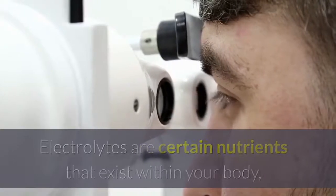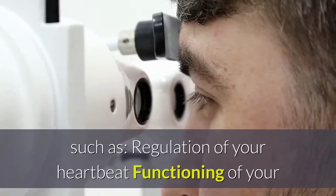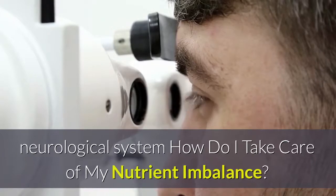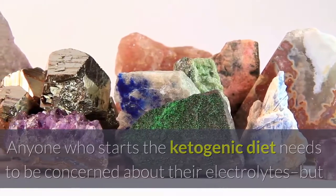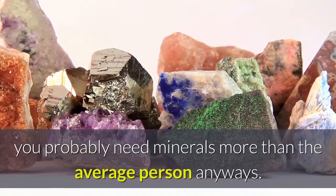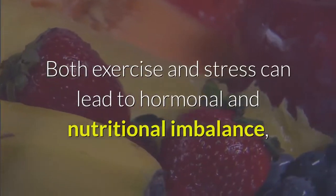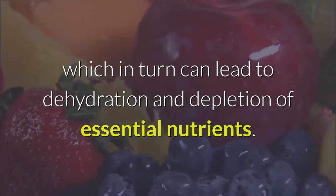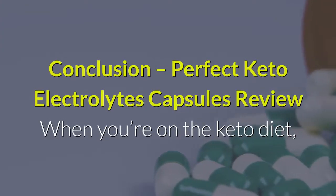What exactly are electrolytes? Electrolytes are certain nutrients that exist within your body and they are essential for very important functions such as regulation of your heartbeat and functioning of your neurological system. Anyone who starts the ketogenic diet needs to be concerned about their electrolytes, but if you tend to exercise a lot or be stressed, you probably need minerals more than the average person. Both exercise and stress can lead to hormonal and nutritional imbalance, which in turn can lead to dehydration and depletion of essential nutrients.